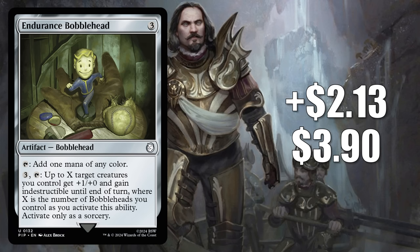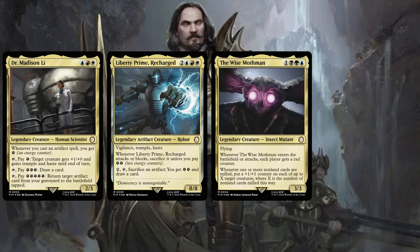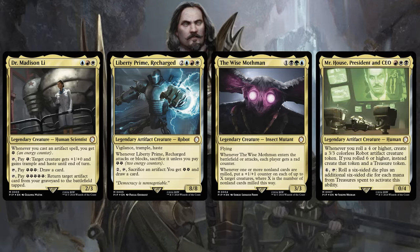It is in some fresh builds around a couple of cards from Science!: Dr. Madison Lee and Liberty Prime Recharge. But other players want Endurance Bobblehead to upgrade the Mutant Menace Fallout deck. Beyond that, I've seen it in fresh builds around the front-facing commander from there, the Wise Mothman. However, there's another popular build around a card from the Hail Caesar Fallout deck running this Bobblehead too, as well as a number of other cards you're going to see in the list today. That card is Mr. House, President and CEO. Don't worry — this is not the last time you're going to see Mr. House in today's video.